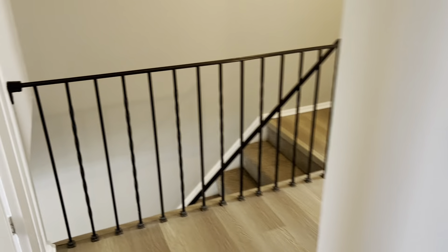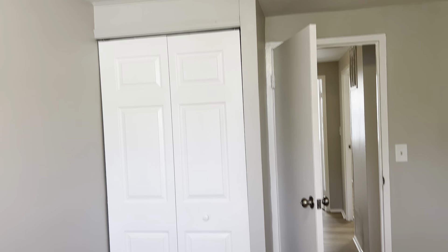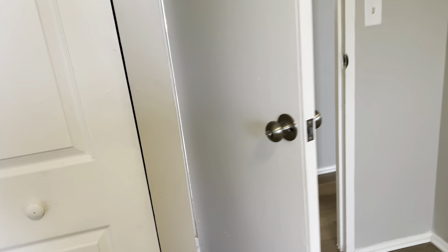And the small bedroom. It has a decent size closet for being the smaller bedroom.